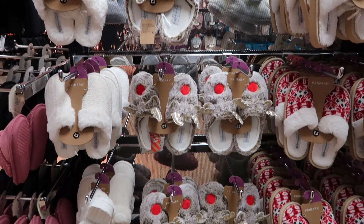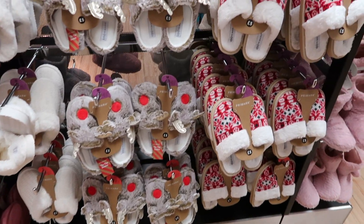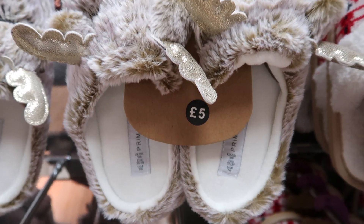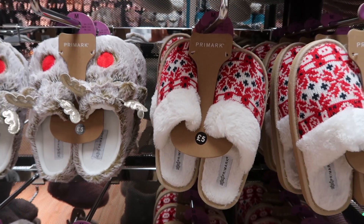Moving on to slippers — they had so many, but these ones were the cutest. They're Christmasy little reindeer ones and they're £5. I also thought the red and white ones were really cute, which were also £5.